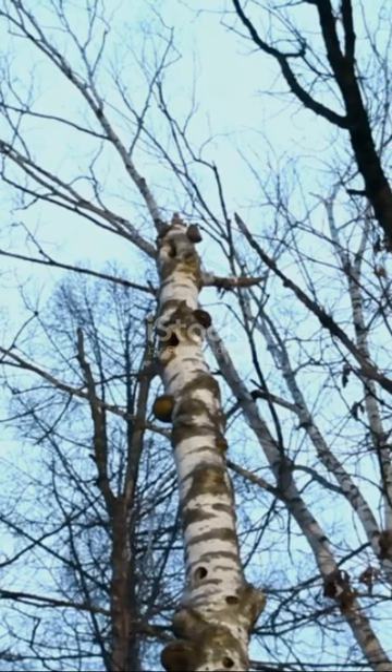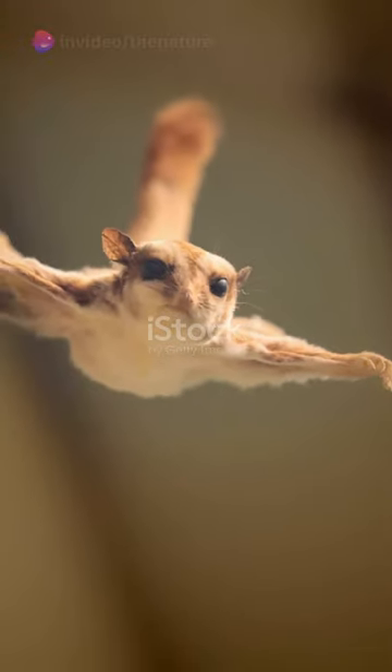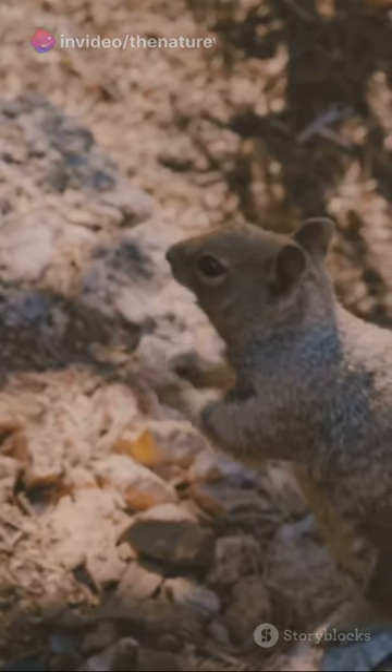Using a thin skin called patagium, they glide from tree to tree, covering distances up to 90 meters. That's a whole football field. While they're not true flyers like birds or bats, their acrobatic skills are truly impressive.